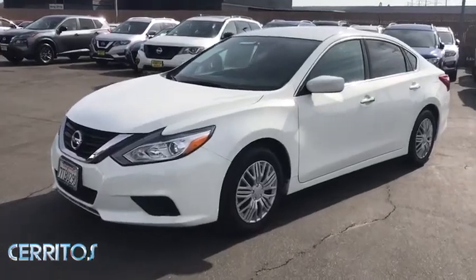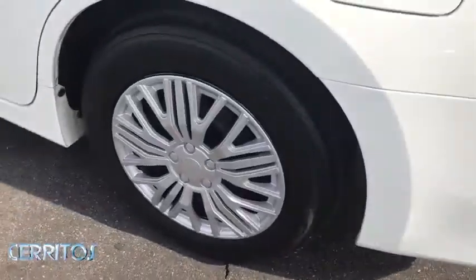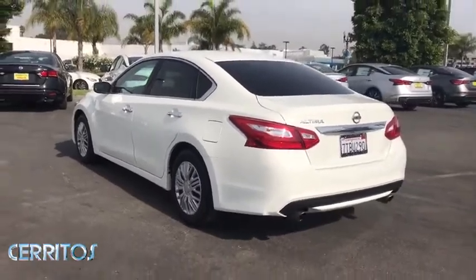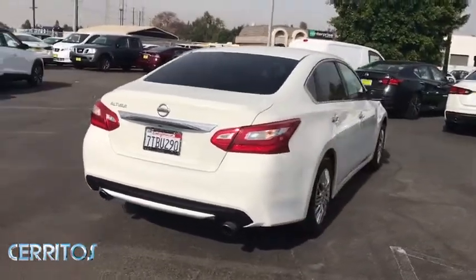Take a moment to check out the 2016 Nissan Altima. With less than 90,000 miles on the odometer, this vehicle stands out from the rest. Here's a stylish, family-friendly Nissan Altima — the mid-sized sedan with available all-wheel drive and standard driver-assist safety features.